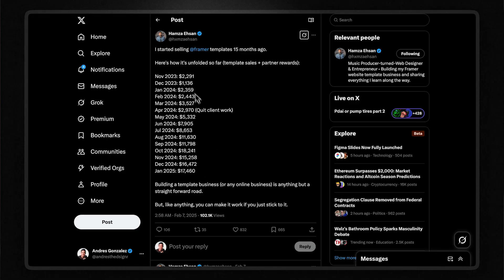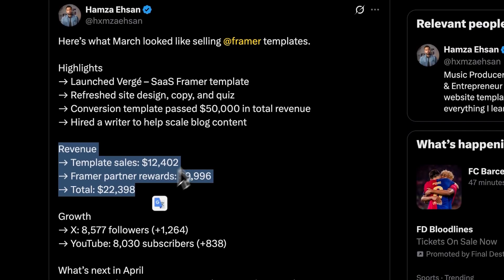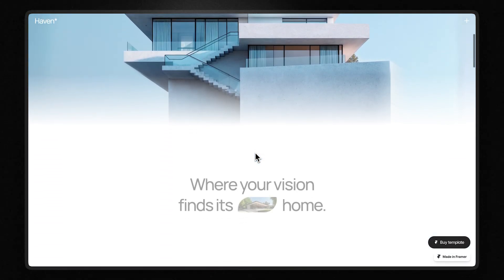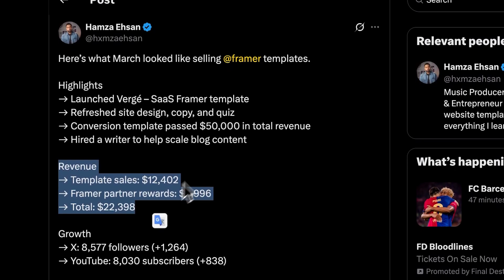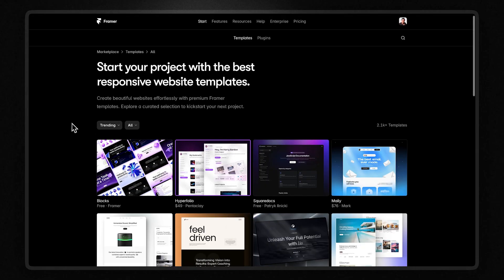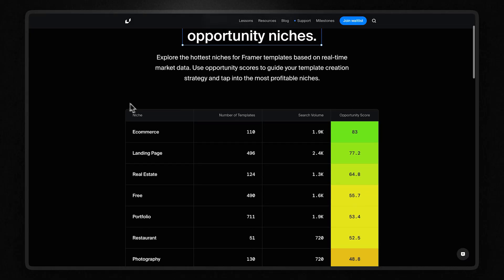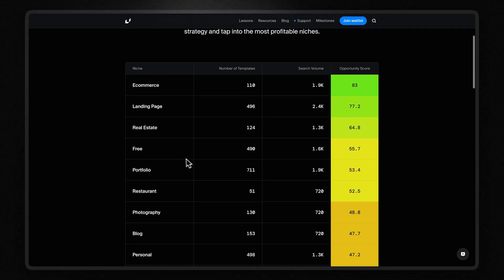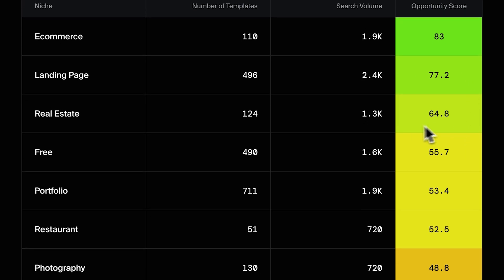This brings us to Hamza — he went from making $2,000 per month to $22,000 per month selling Framer templates, and he only has 11 templates, which makes the number even more impressive. His revenue breakdown as of March 2025: template sales were $12,400 and Framer partner rewards (affiliate commissions) were about $10,000. He sells templates on his own website and also on Framer's template marketplace. Framer University analyzed search demand and supply and identified the most profitable categories: e-commerce templates, landing pages, real estate templates, and portfolio templates.